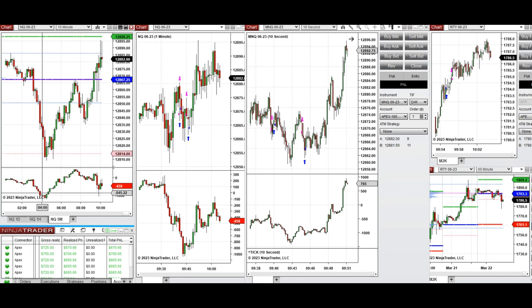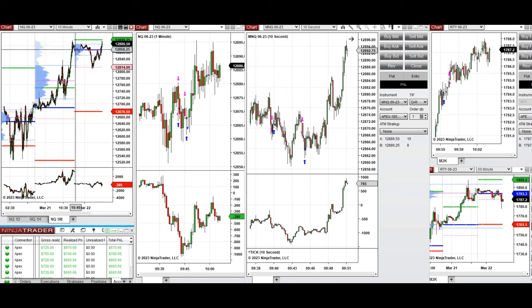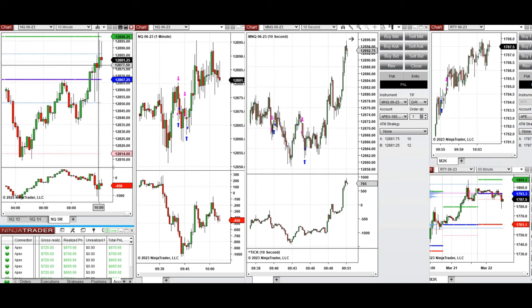The market went to 12,800, which was previously a support area, and also a prior high level that had been surpassed the previous day. This level was tested and the market held — buyers came back. When the market opened at 9:30, it went down and tested around 12,850, got rejected, and buyers came back again.